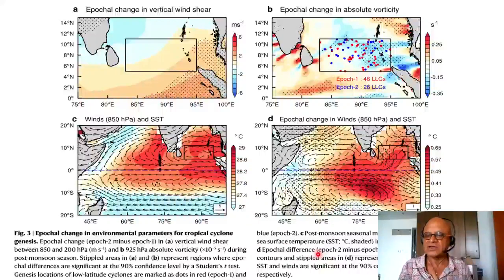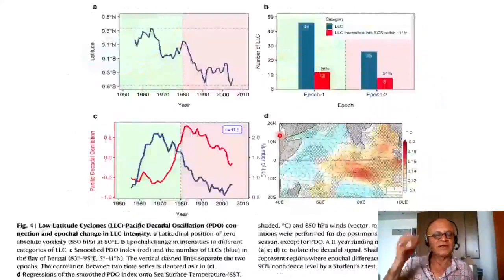You have to consider whether the atmosphere is forcing the ocean or the ocean is forcing the atmosphere, and how strong the feedback is. The epochal difference in winds at 850 hPa and SST shown in panel D represents the epochal wind difference — and those differences are consistent with what we said about vertical shear and vorticity changes. Panel C is the post-monsoon seasonal mean winds — those are not differences, so be careful to distinguish the two.